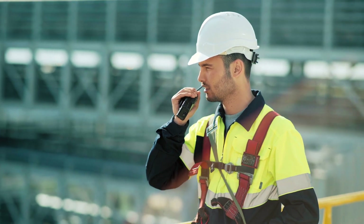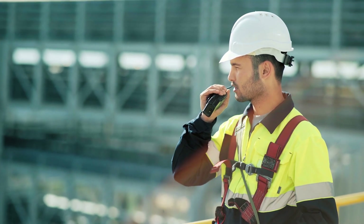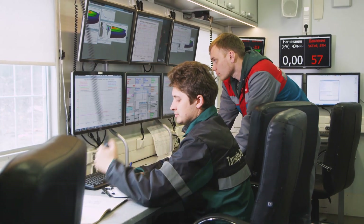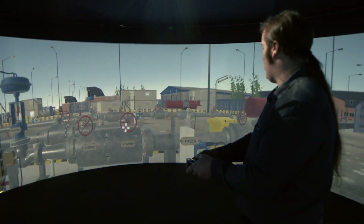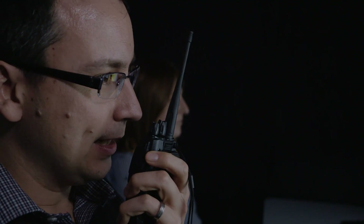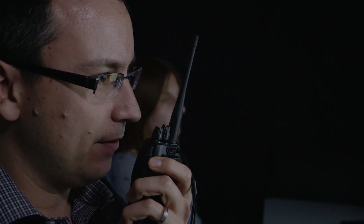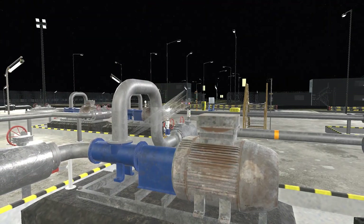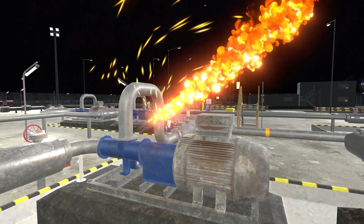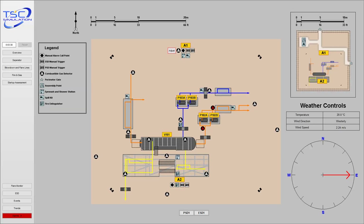The communication skills needed between the control room and the outside teams are difficult to learn and practice in a working environment. Rarely seen faults and emergency situations can be created that require an immediate and coordinated response between the control room and outside operators, which is only learned through practice.